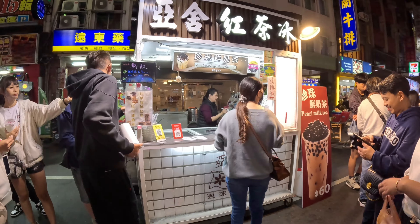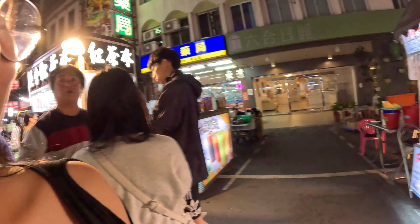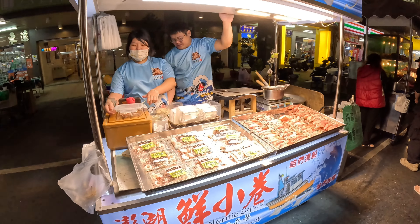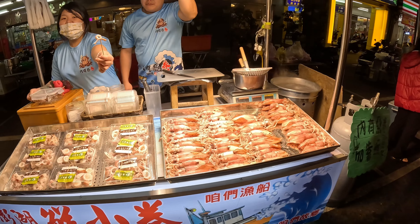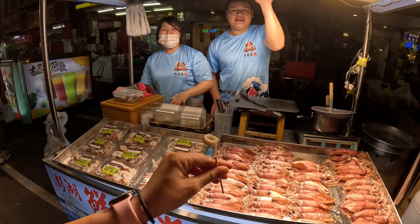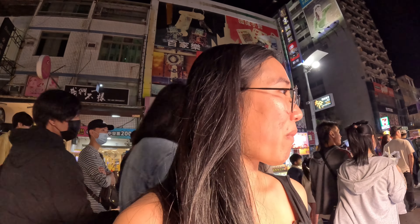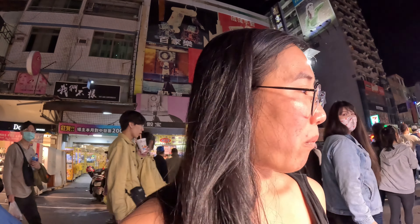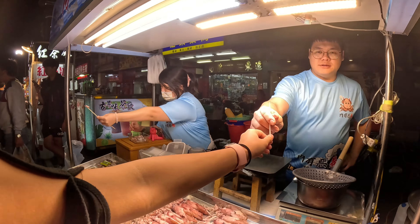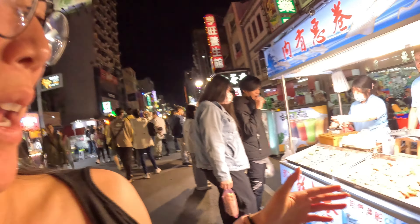There's a bubble tea store right here. Let's check out what else they have here. I'll try this out. It's really good — yeah, very good. Thank you very much. Guys, definitely worth a try here. I spent 248 on this but it was really good.